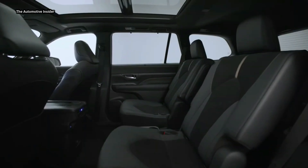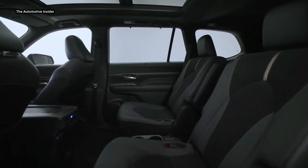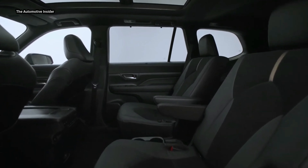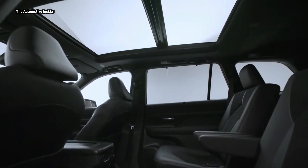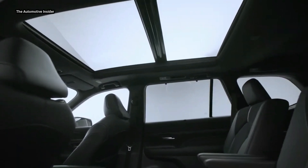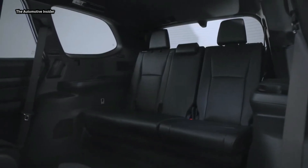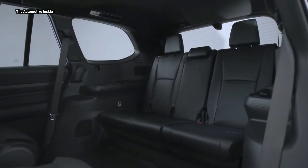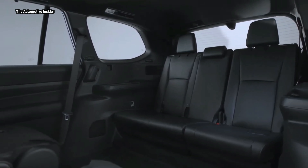Thank you for tuning in to learn more about the 2024 Grand Highlander from Toyota. With its advanced technology, enhanced connectivity, and impressive features, this SUV is sure to make a statement on the road. As always, stay tuned to our channel for the latest updates and news regarding the automotive industry. Don't forget to subscribe to stay up-to-date on all things auto-related. Thank you for watching, and we'll see you next time.